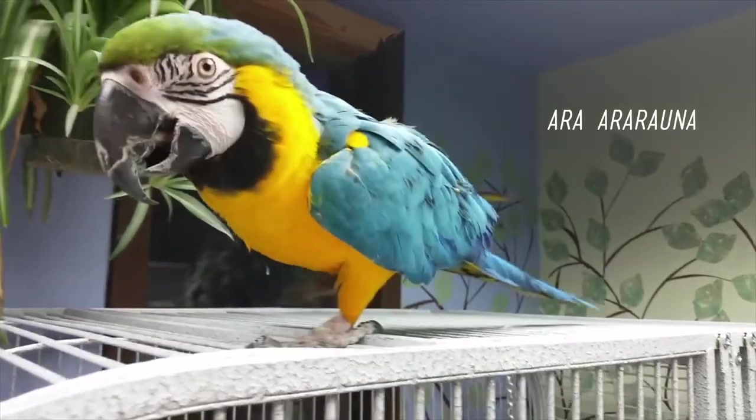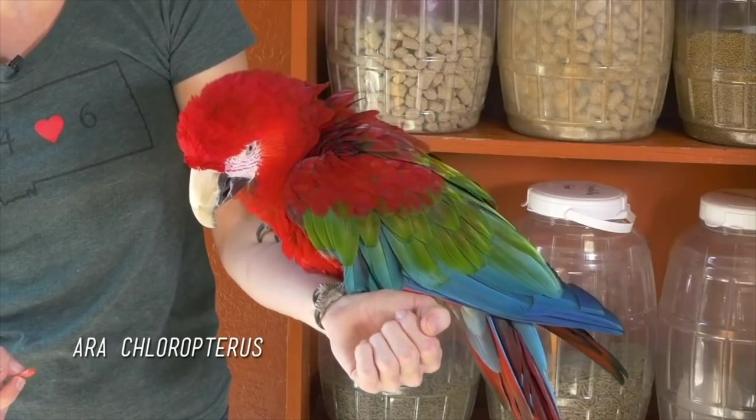Hi, I'm Jessi, and we're at Animal Wonders. Today, we're going to check in with our two macaws, Joy the blue and gold macaw and Scarlet the green-winged macaw. And I'm going to reveal a new project that we've been working on.